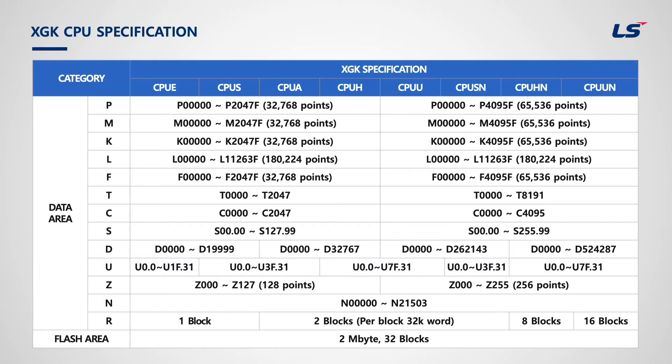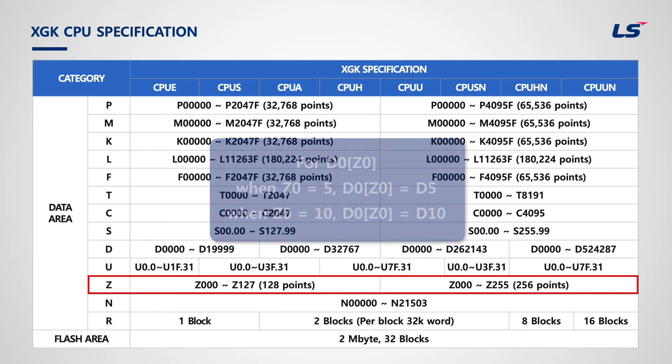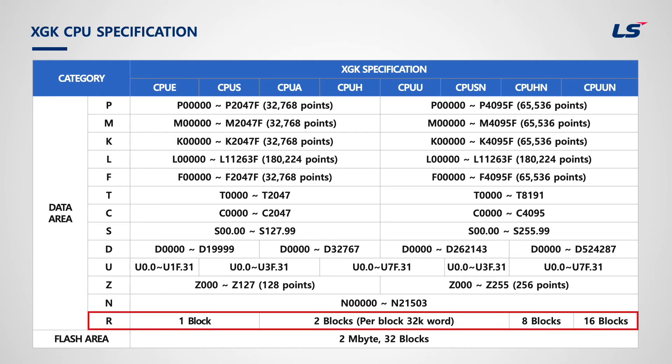PLC modules can be categorized as input-output module, communication module, and specialized module. Specialized modules include analog, high-speed counter, position control, temperature control, etc. Z-area is an index register used for indirect addressing. For example, it can be used like D0, Z0 — if Z0 value is 5, the entire address means D5. N-device is the P2P service address area of the communication module. R-device is the file register area.